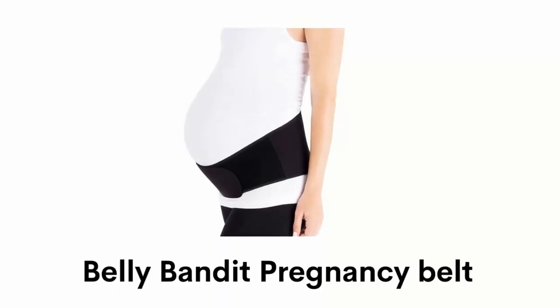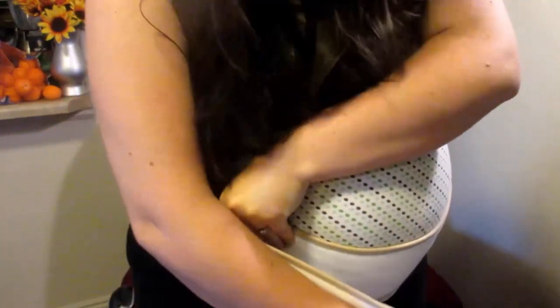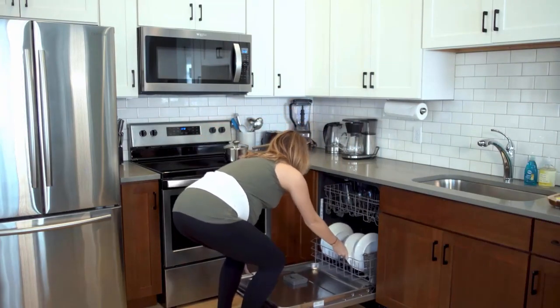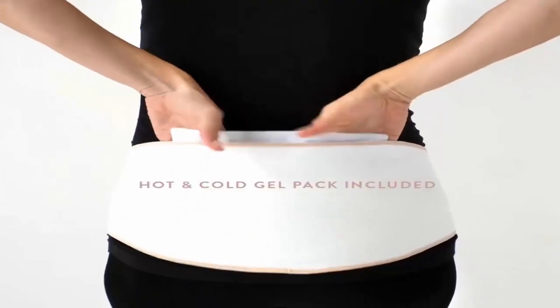Number 5: Belly Bandit Pregnancy Belt. The belly belt is made from luxuriously soft viscose from bamboo, with secure stretch fabric that molds your body, and its adjustability adapts to your growing belly. It eases back aches by redistributing belly weight and reducing strain on your back muscles, alleviates pelvic pain by limiting the mobility of your pelvic joints, and helps to relieve pressure on your bladder. It has a hot and cold therapy gel pack which fits in the back pocket and reduces discomfort during exercise.